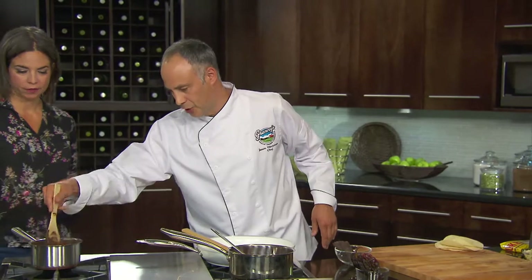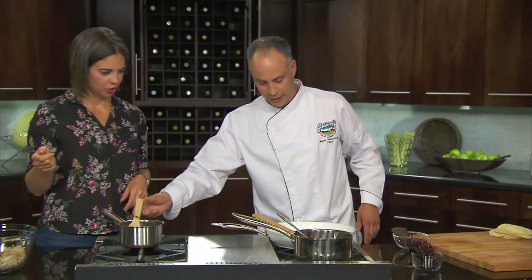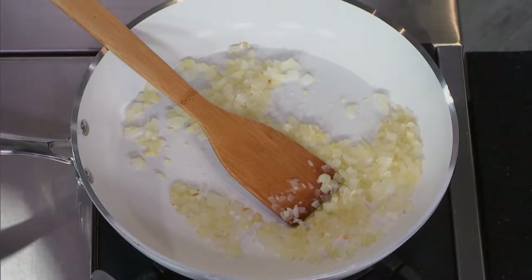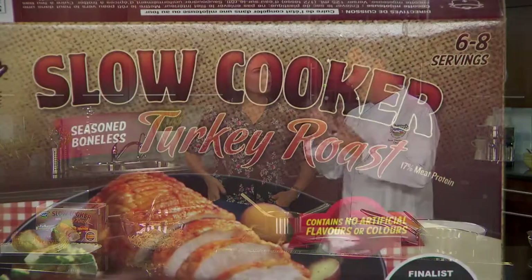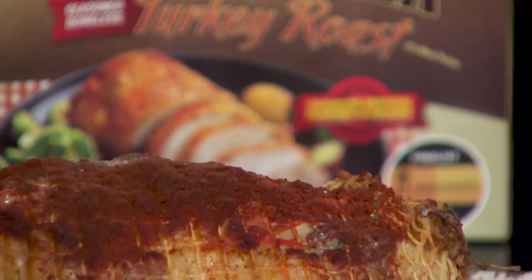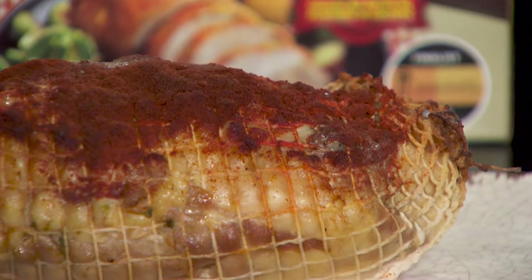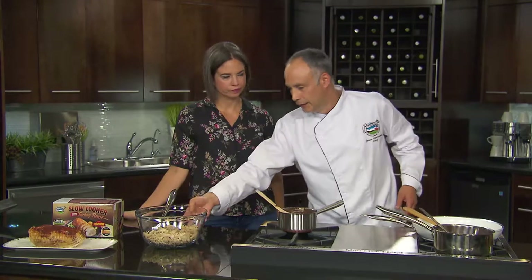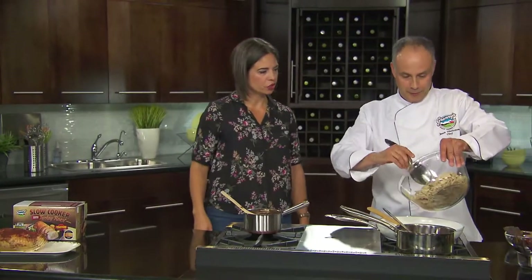The completed mole sauce with melted chocolate mixed in is going to be combined with the turkey. Some onions and garlic are sautéed, and then the meat goes in. This is a new slow cooker turkey product — you can get it at Safeway and Sobeys. It goes straight from the freezer into the oven or slow cooker, and you just leave it all day. When it comes out of the slow cooker, you let it cool a bit, shred it, and it's super easy to work with.